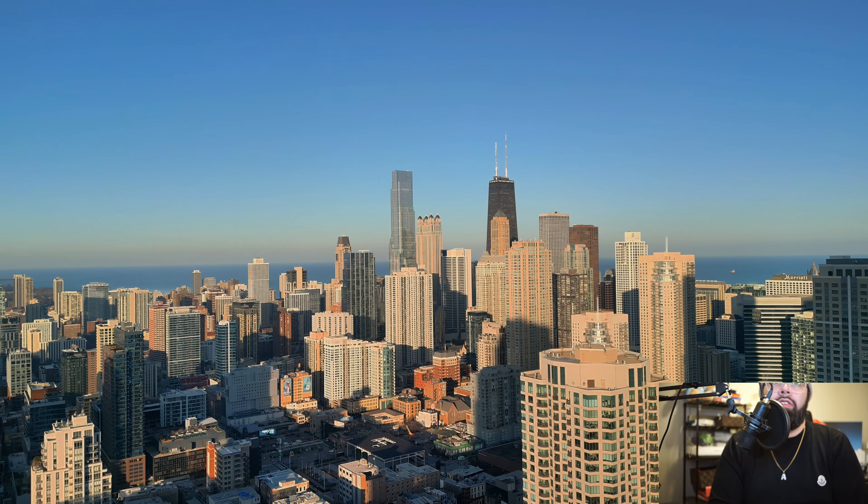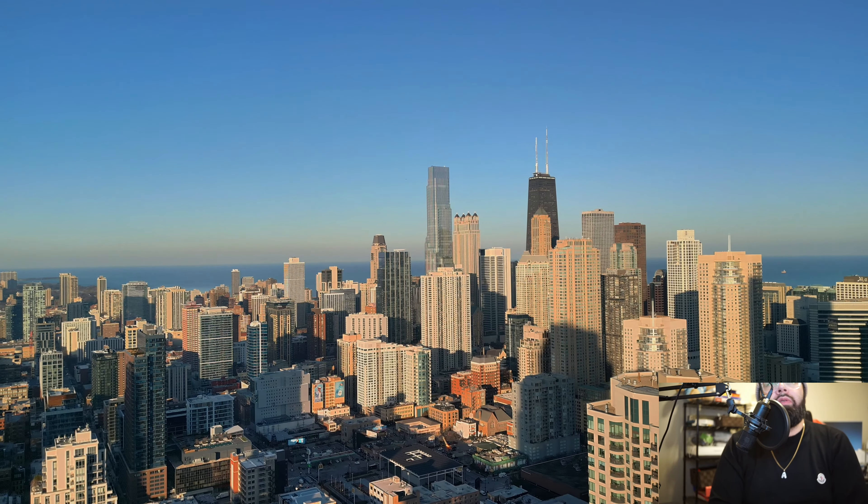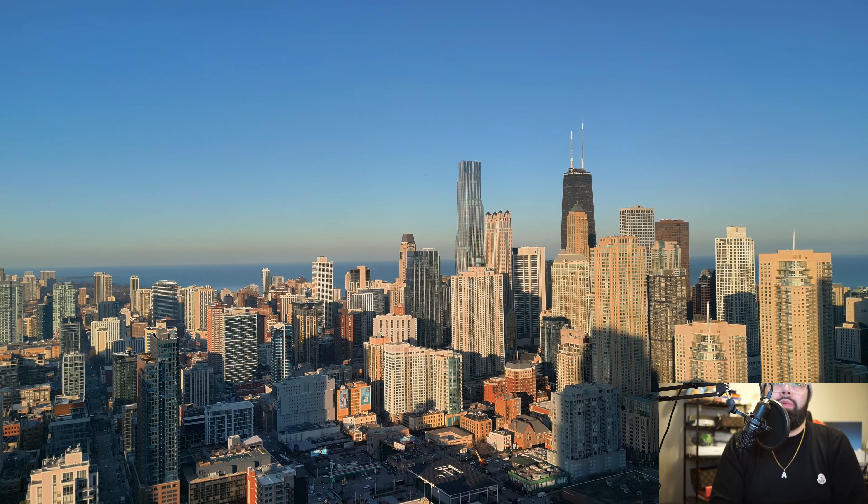I like this shot. You can see the water — it was a little bit hazy out. The Chicago 1 building just looks amazing in the skyline.